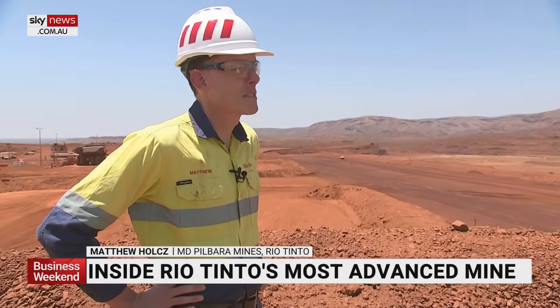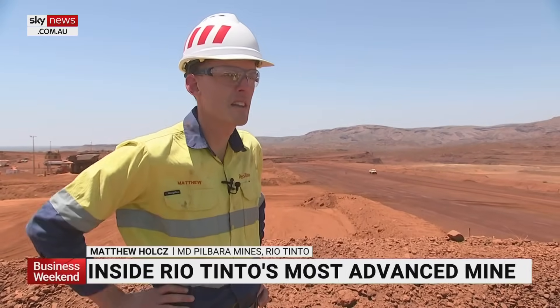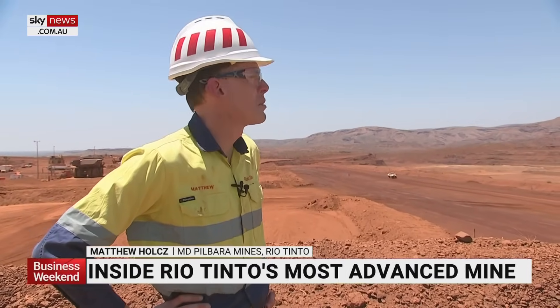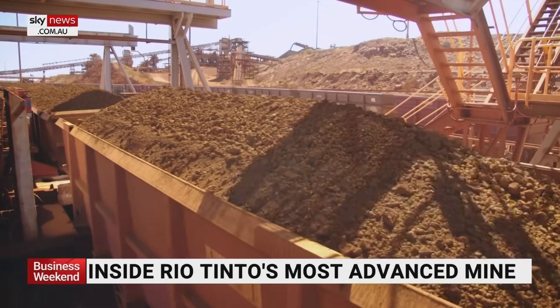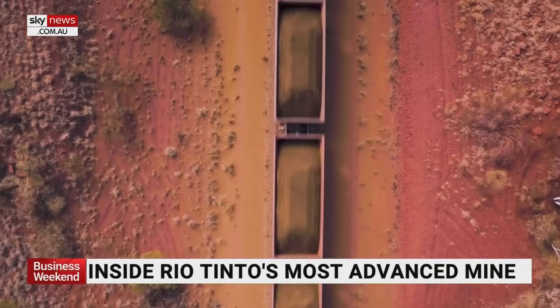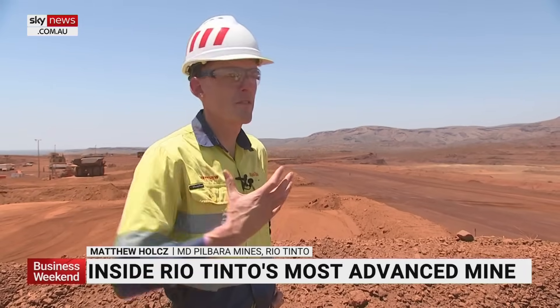The strike length of this deposit is around 40 kilometres across nine separate deposits. This first deposit, called the CARA deposit, is what we're overlooking now. Gudai-Dari began production last year and reached its nameplate capacity of 43 million tonnes per annum in less than 12 months — a fantastic achievement by the team. Now they're looking at how they can creep capacity further.